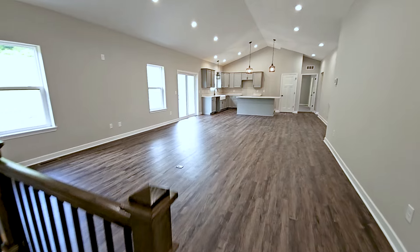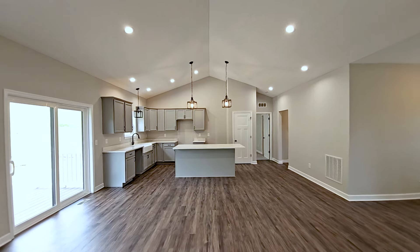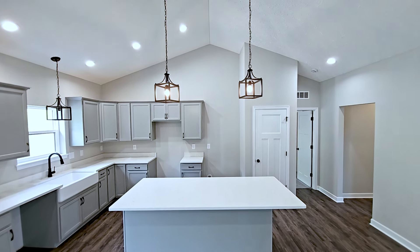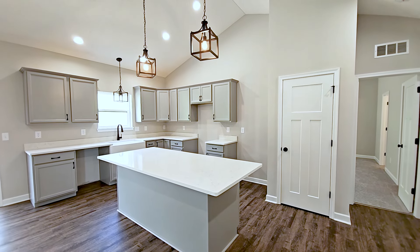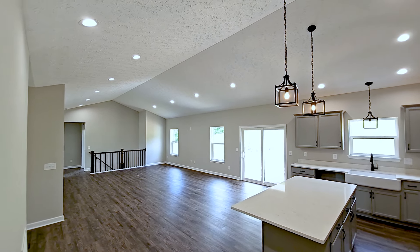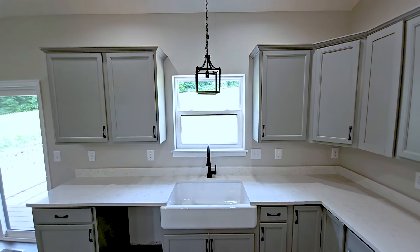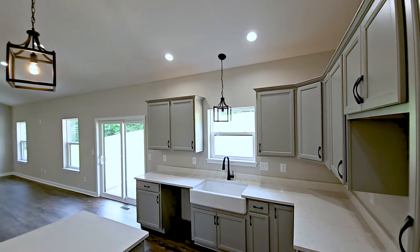With the nine-foot ceilings on the main floor and the cathedral ceiling above the kitchen, dining room, and great room, this makes the space feel even more expansive. This stunning kitchen features our included Sinclair style cabinetry painted in stone gray. The wall cabinets are now 36 inches tall and the island has been extended to be six feet long with a wraparound flush eat ledge.